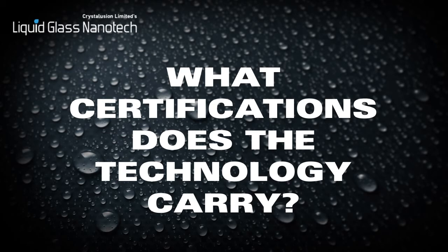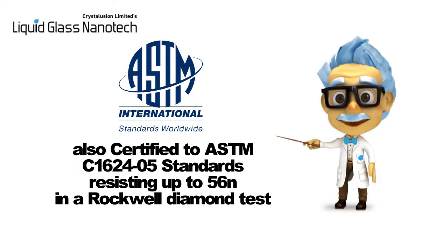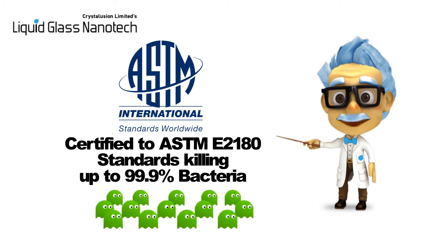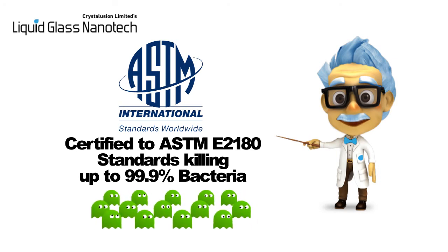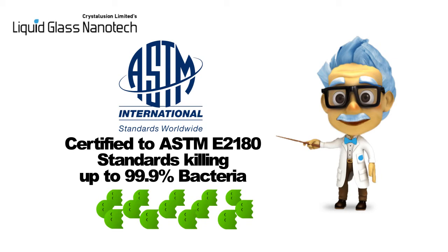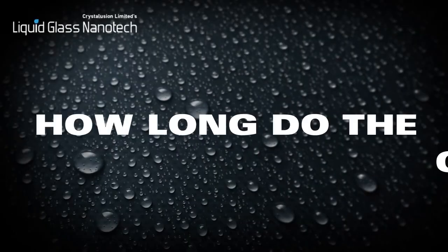What certifications does the technology carry? Each of our coatings have different certifications depending on their use and requirements. For example, Crystalusion has been laboratory tested to ASTM C1624-05 quantitative single-point scratch testing using a 0.2mm tip radius Rockwell diamond, and proven to withstand up to 56N before showing visible signs of scratching — that's 600% more resistance than a traditional screen protector. It has also been granted ASTM antimicrobial certification, tested to ASTM E2180 standard, and shown to reduce bacteria levels by 99.9% when tested with Salmonella, Staph Aureus, and E. coli.